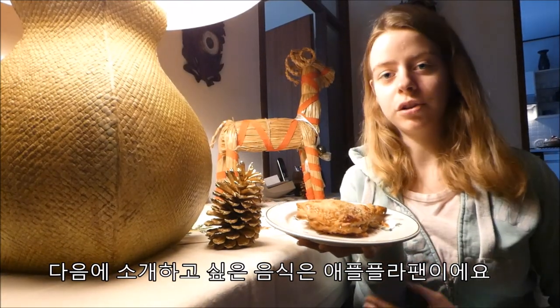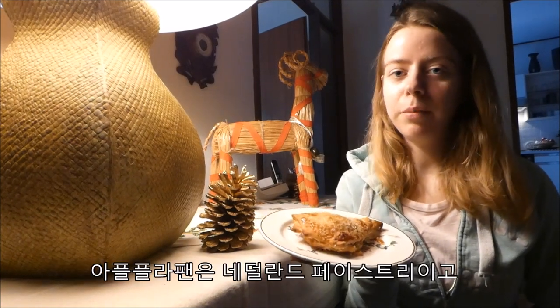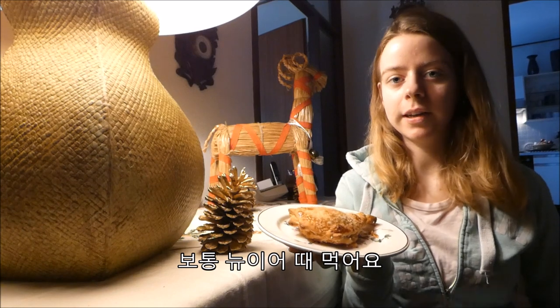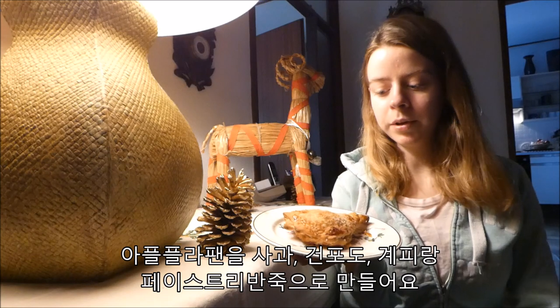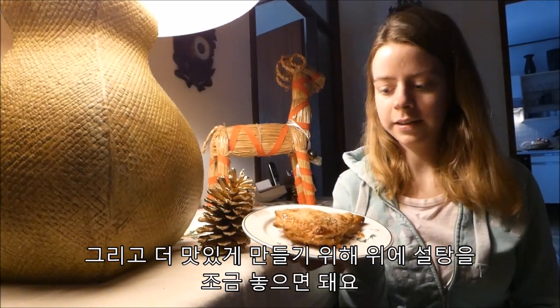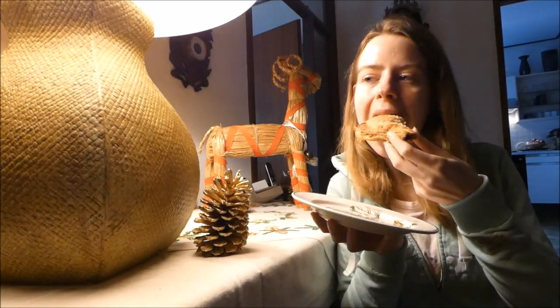The next Dutch food I want to introduce to you are Appelflappen. Appelflappen are a Dutch pastry that we usually eat during New Year's Eve. They are made of apple, raisins, cinnamon, and dough, and on top we put a little bit of sugar for the taste. Let's try making them.